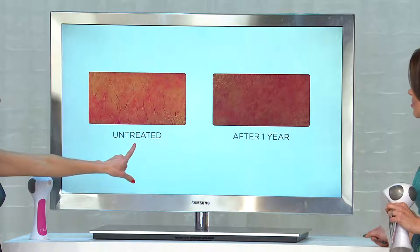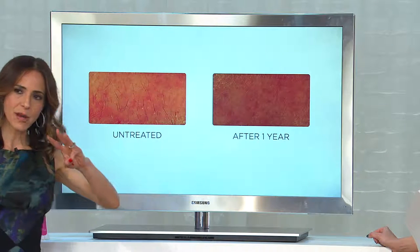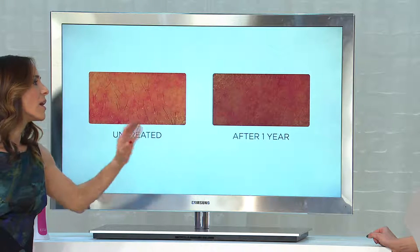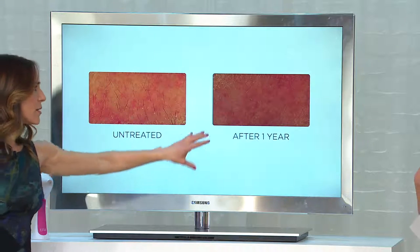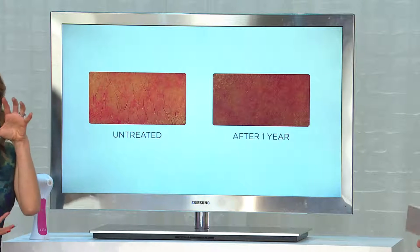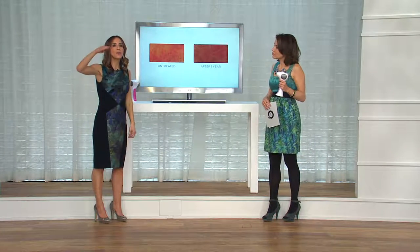This is the untreated upper lip — clearly hair there. Then again, three months, once every other week, once every two weeks. We stopped, waited a year, and took this after. That's the upper lip. The 4X has enough power in this device — enough life to treat your entire body. For women, from the cheekbones down; for men, from the neck down.